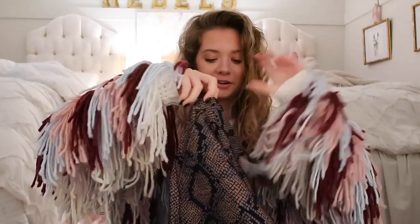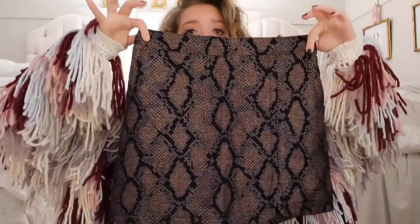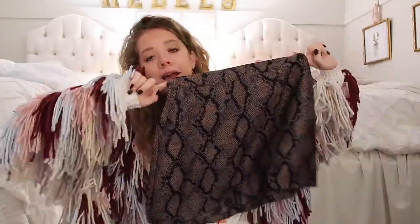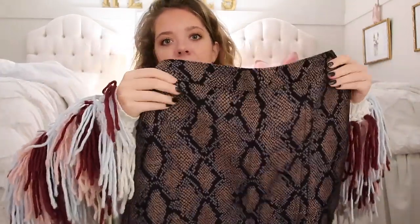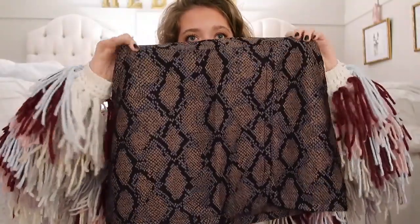I'm gonna start with this skirt. It is snakeskin. I love any type of animal print — I'm talking snake, giraffe, cheetah, zebra, lion, tiger, bears — oh my. I love this. It's like a thick, I guess the word is jacquard — is that how you pronounce it? A woven knit type of thing, and it has a little bit of a metallic shine to it. Black, gold, and a little bit of like a slate gray-blue color.